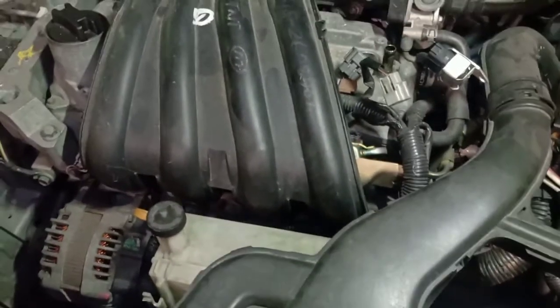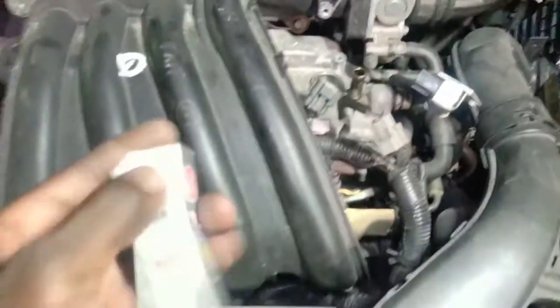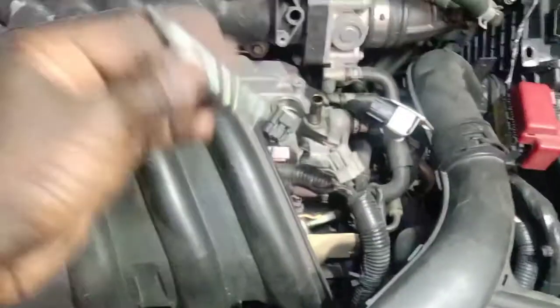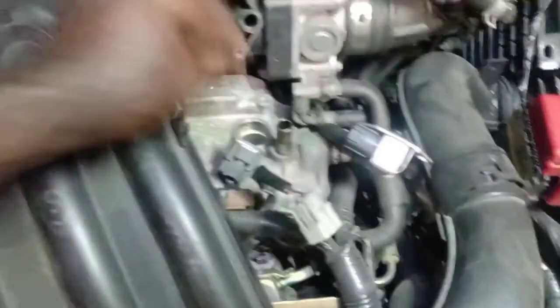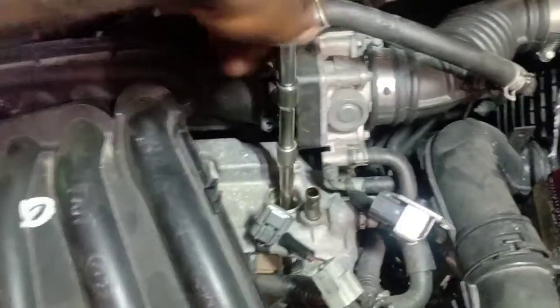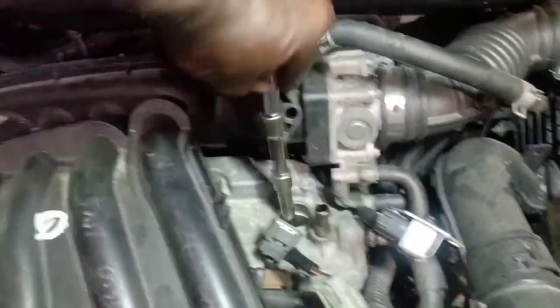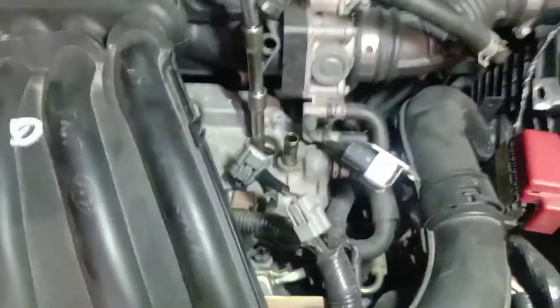So we got a bad spark plug and a bad coil creating the misfire. I'm just gonna pop on this new one. Take your time putting it in so you don't drop it and damage the spark plug, close the gap, or crack the ceramic. Whatever you did to remove the coil and plug, you just reverse it.